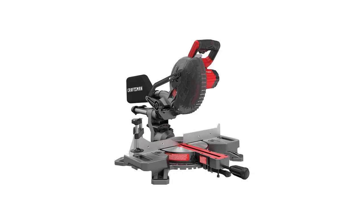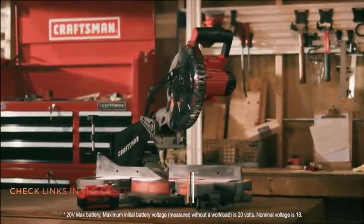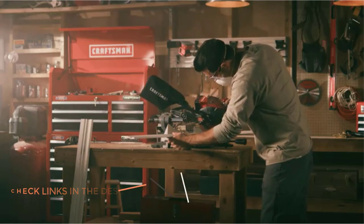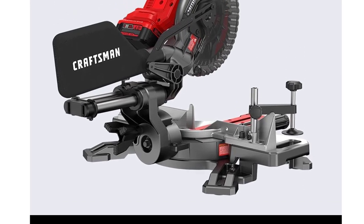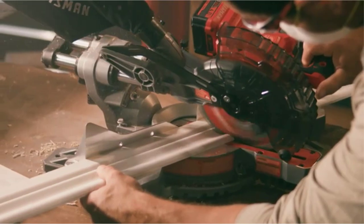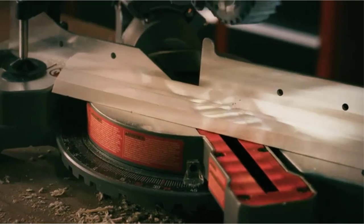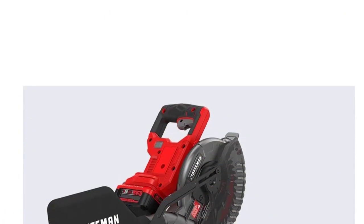Number four: the Craftsman cordless miter saw. With a total of nine miter detents, the Craftsman CMCS714M1 7¼-inch cordless miter saw is a lightweight and portable tool with a cutting speed of 3,800 RPM and side carry handles for easy transport. It will cut lumber and hardwoods up to 8 inches at 90-degree crosscut, 5½ inches at 45-degree crosscut, 3½ inches vertical baseboard, and 3⅝ inches nested crown molding. A single charge yields up to 585 cuts on a 3¼-inch baseboard.